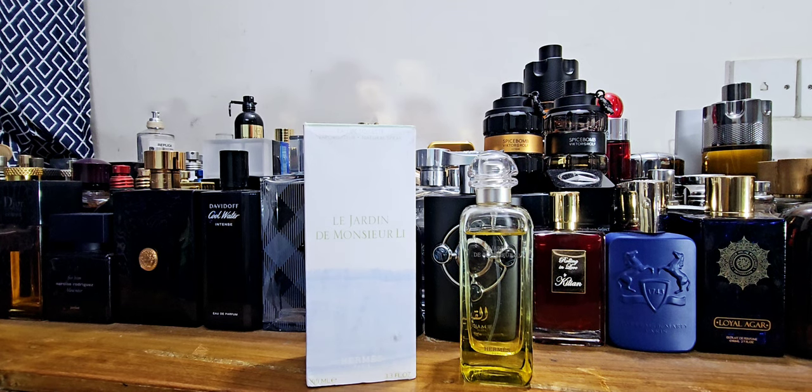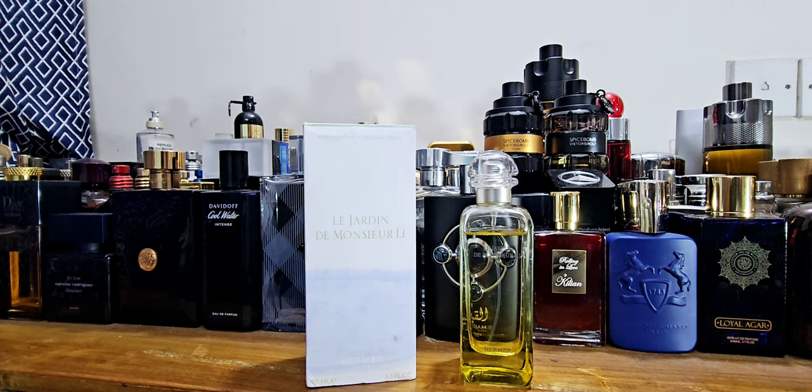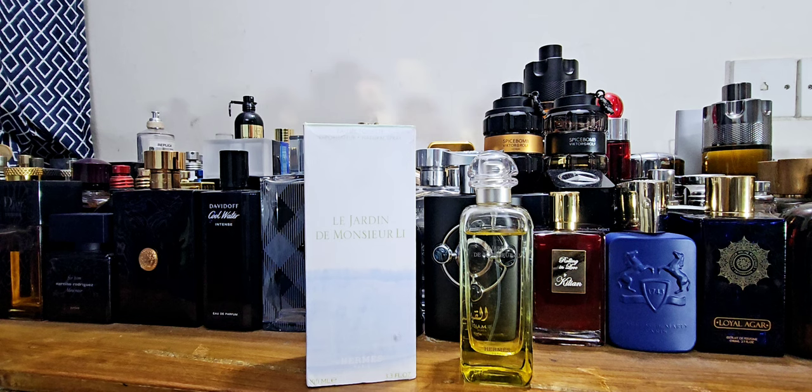I usually don't buy many Hermès fragrances because they're not very available here and they don't release as frequently as houses like Paco Rabanne or Jean Paul. This one is from around 2015 — about eight years old — and I believe it's a Jean-Claude Ellena creation. It's called Le Jardin de Monsieur Li. This is my third or fourth video on this line. I've also covered Un Jardin sur le Nil and one more, so this is the Le Jardin line.